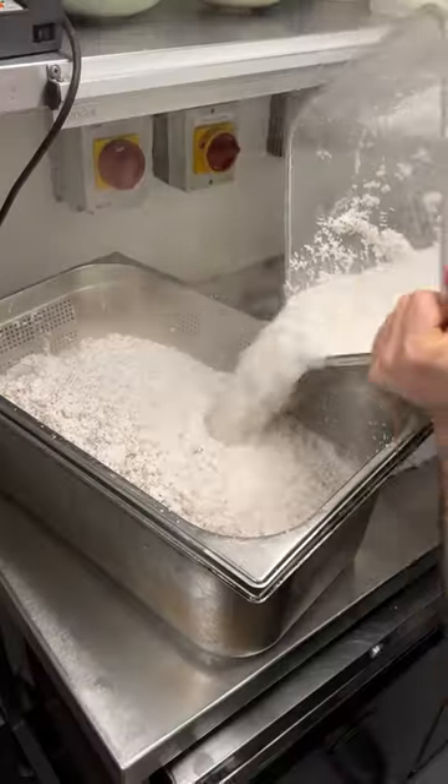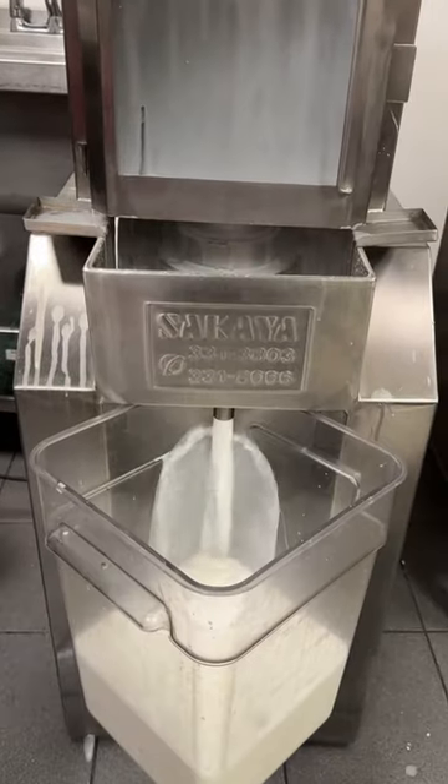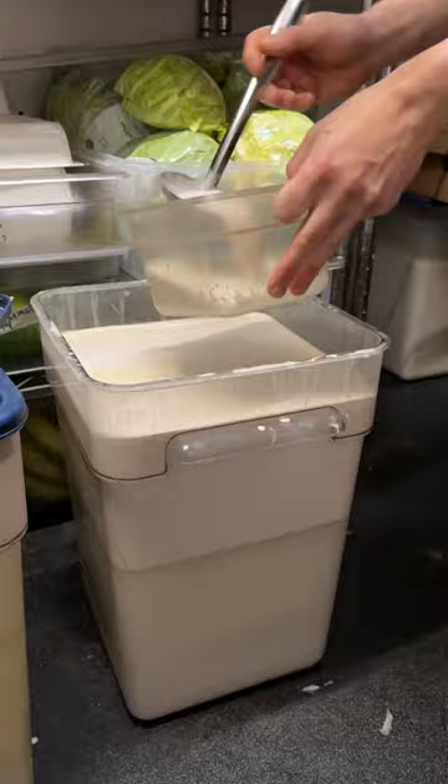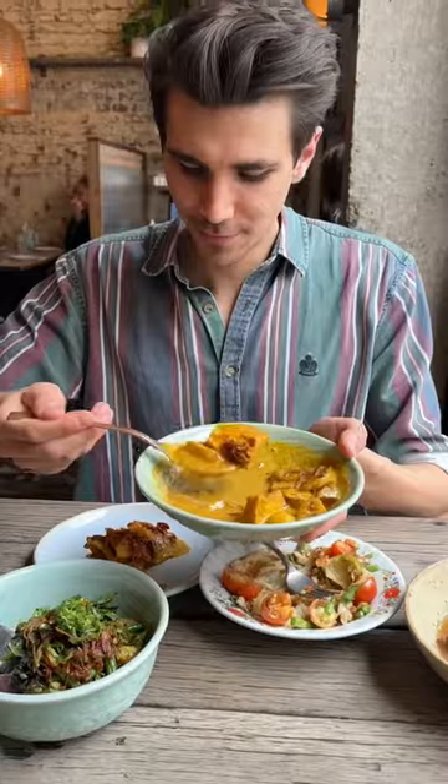Here they make their own coconut cream from freshly grated coconuts that are blended with hot water and squeezed to extract all of the fats. Once the cream separates from the milk, it is used in some of the dishes, like this aromatic beetroot, potato and tofu curry.